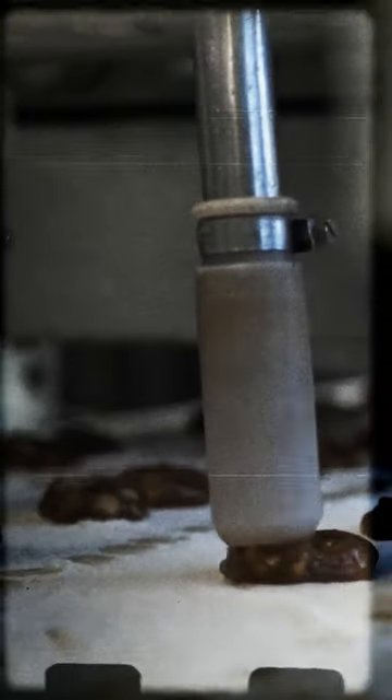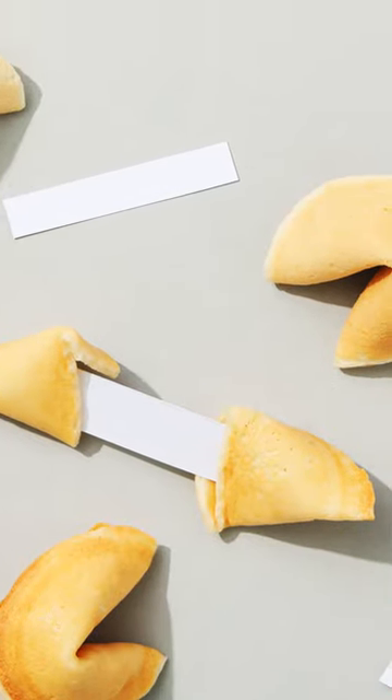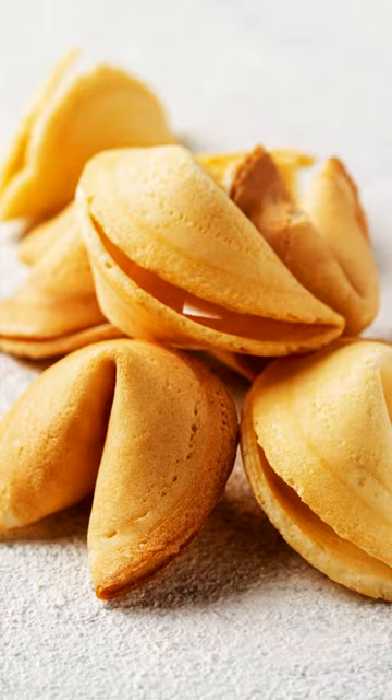In 1974, things changed. The process was automated, and today there are specialized machines that do nothing else than place predictions inside of cookies. I think we lost this battle to the robots.